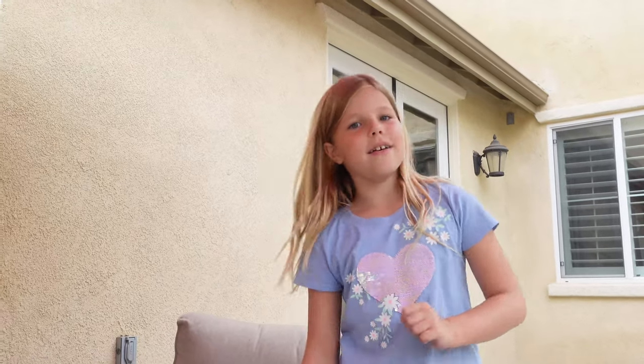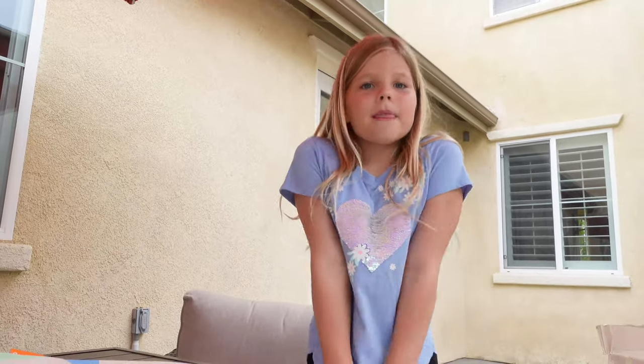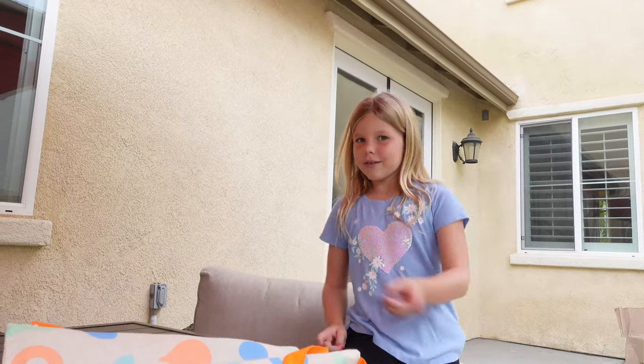If you're enjoying this video, I would really like it if you like and subscribe, and if you press the notification bell you will always get notified when I post a new video. Anyways, let's get back into this!